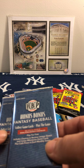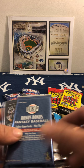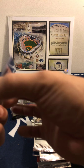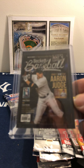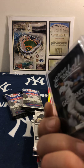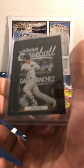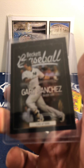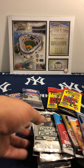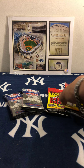And of course we got the Honus Bonus again — got two packs of that. And we got an Aaron Judge Beckett baseball card with a Gary Sanchez, so this will definitely be going into my collection. Alright, I'll put these to the side.